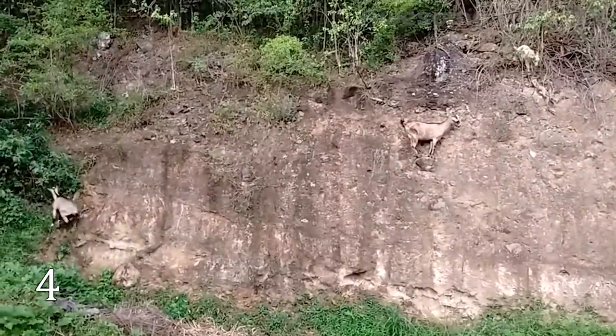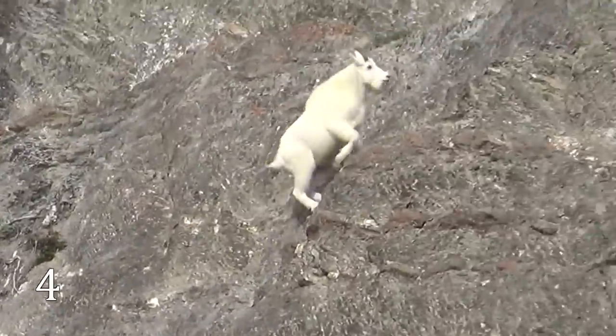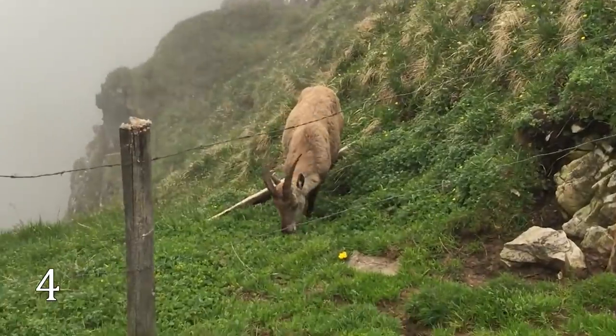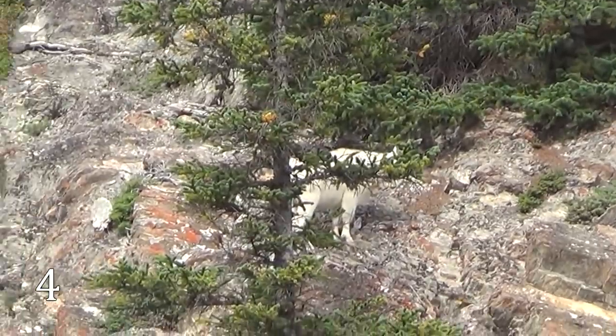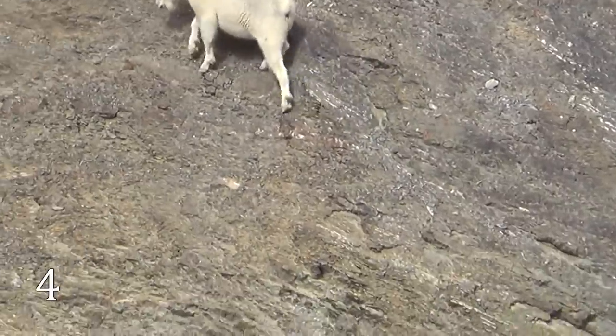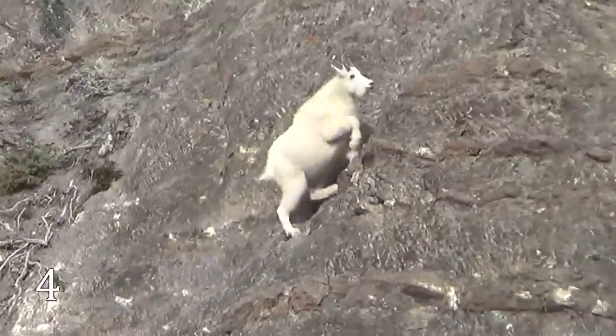Little mountain goats start climbing with their parents when they're just days old. Usually, mountain goats live high above 10,000 feet. They go down to lower territories during spring and summer, but come back to their mountaintops to overcome the long winter. Mountain goats can go up at angles above 60 degrees and pull themselves up with just one hoof.